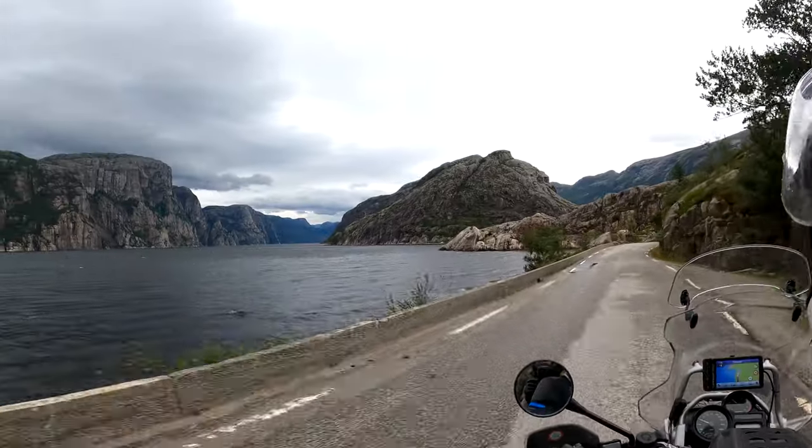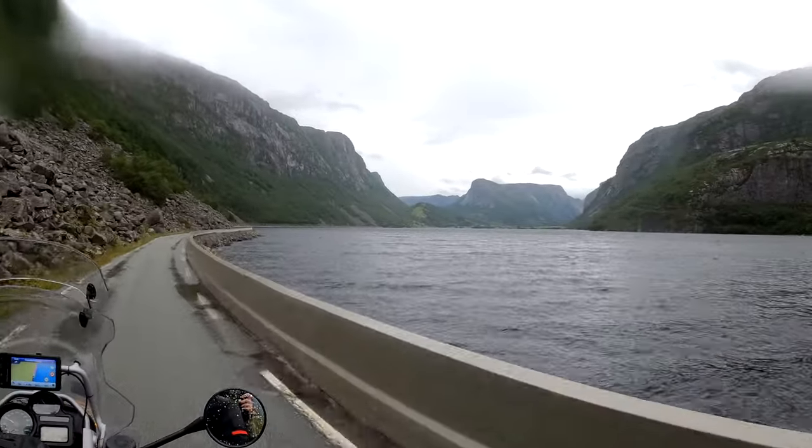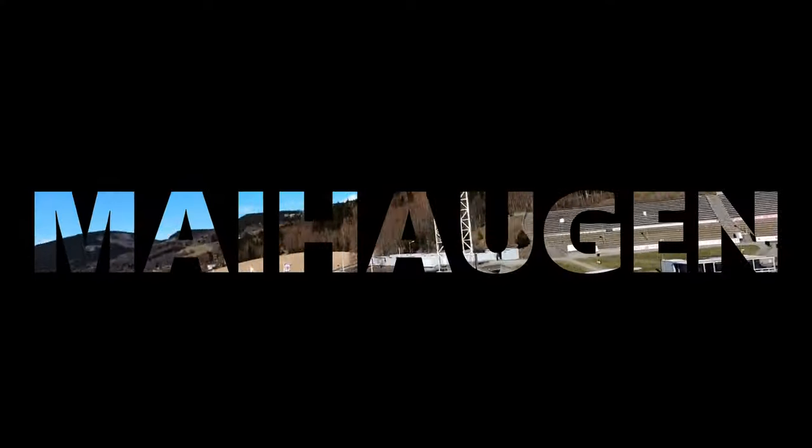But Norway has also many great museums, and the one that I want to show you quickly today is placed in Lillehammer. I am taking you to the biggest open-air museum in Norway, Maihaugen.